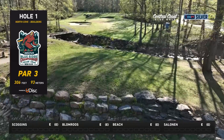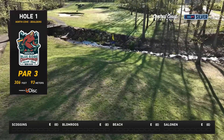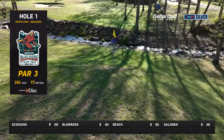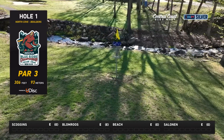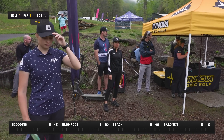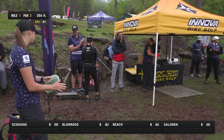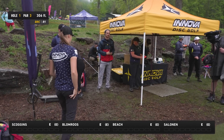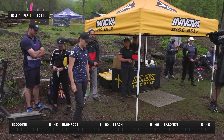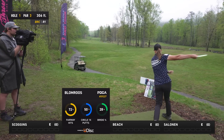Hole one plays as an island green with the creek on the back and front side. There's OB left and OB right. You can technically lay up and play a little pitch for a par strategy. With an elevated basket on a hill, it's a tough starting hole — one that feels pretty reachable but is a nerve-wracker. You can definitely put up a big number if you're not careful.